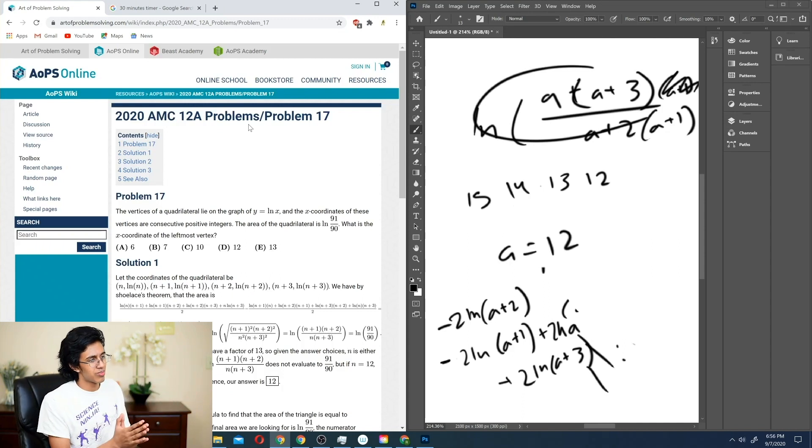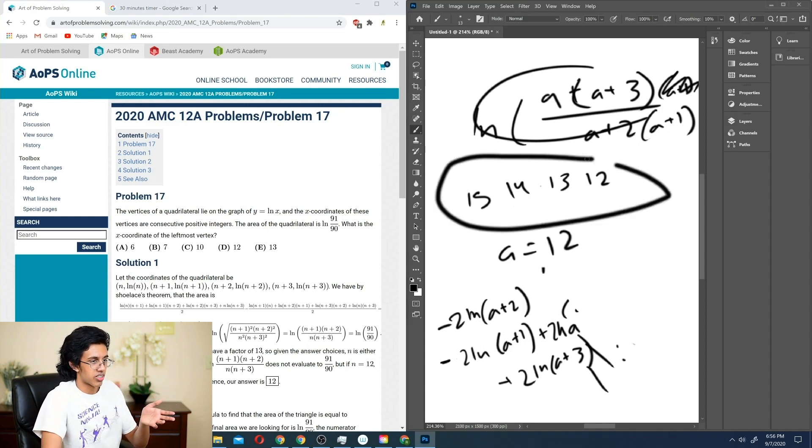Time is up. We solved 7 or 8 problems. For the last one it's just shoelace and then guess-and-check for which numbers work. Thank you guys so much for watching — I hope it was helpful. I'll probably finish this AMC later because I actually need to practice. If you want more of these math walkthroughs, just let me know. If you enjoyed the video, leave a like and subscribe for more. See you guys next time!